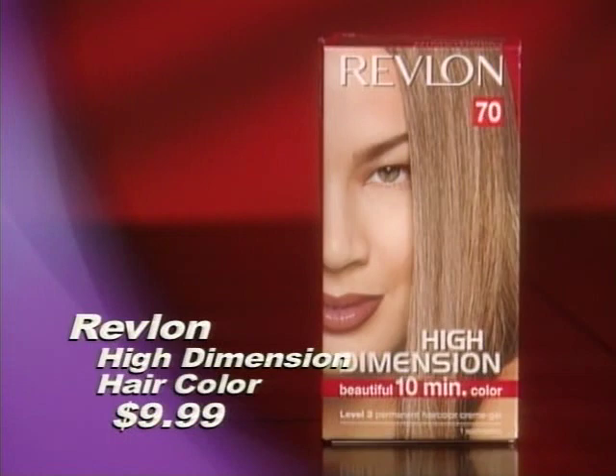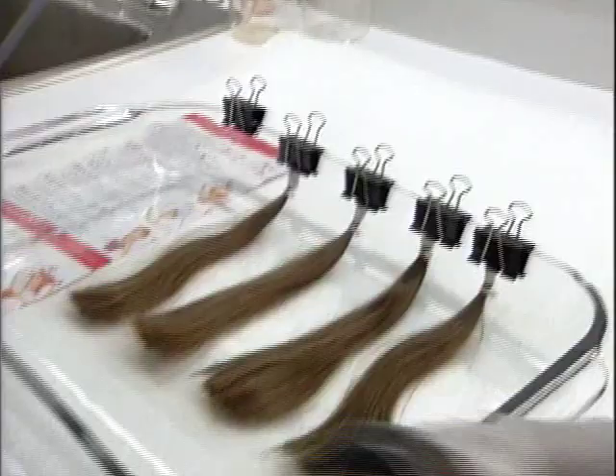Our volunteers loved the cooling sensation that this gave them. The Revlon High Dimension Hair Color delivered permanent all-over color in just 10 minutes, much faster than many other do-it-yourself products.